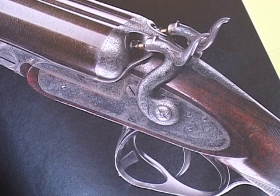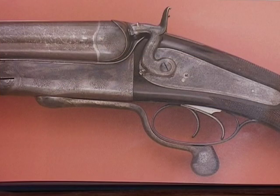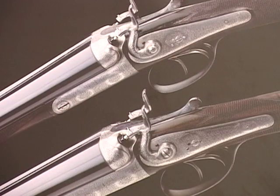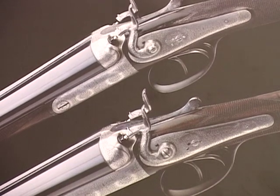Fucile Purdey del 1872, con apertura ricavata nella guardia dei grilletti. Fucile Purdey ad una canna rigata del 1874, con apertura sistema Rotary Under Lever. Fucile Purdey a canna rigata del 1886, calibro 8. Fucile Purdey del 1894. Coppia di fucili gemelli di Purdey, fatti nel 1894, con estrattori automatici.